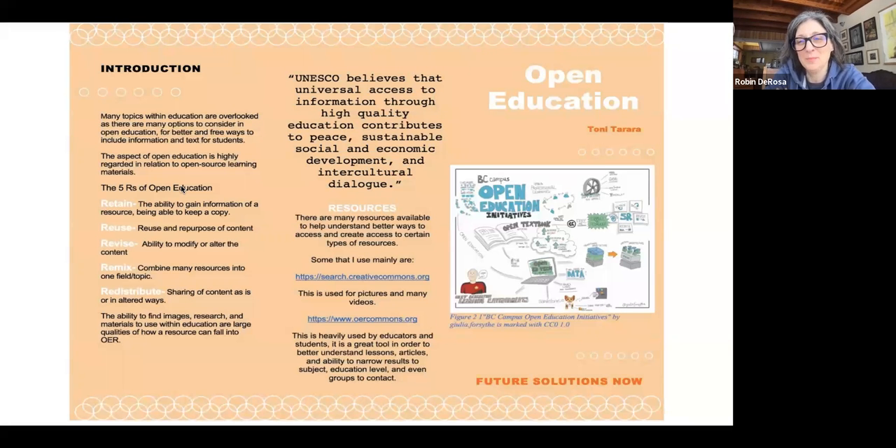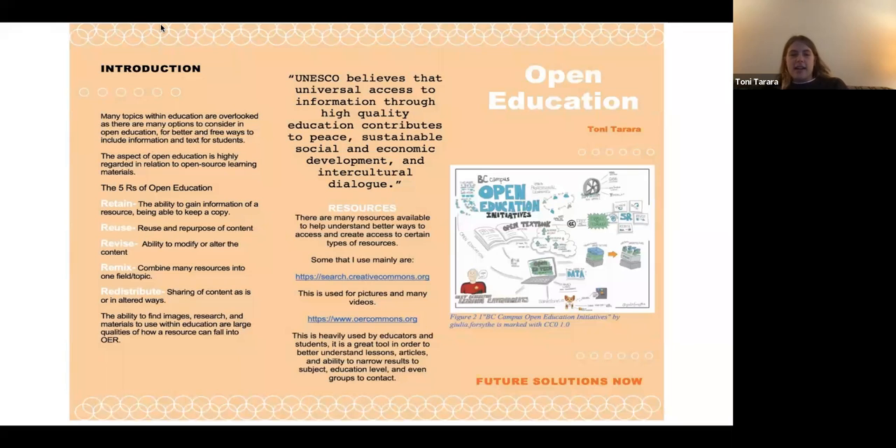Natalie's going to come back and talk about some other pieces later, but we are going to turn it over to Tony now. Hi, I'm Tony. I'm a junior here, and I'm an interdisciplinary studies major. My focus is on a couple of different realms, but mainly it's the combination of psychology and adventure education. Open education is really important, I think, for a lot of students and faculty. Coming from psych and environmental science classes, it has definitely changed in the past couple of years.